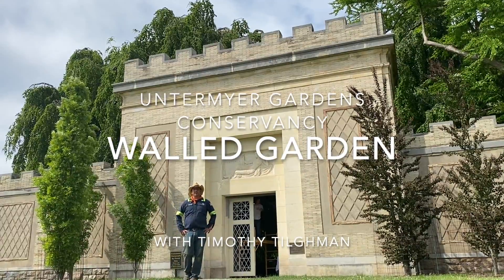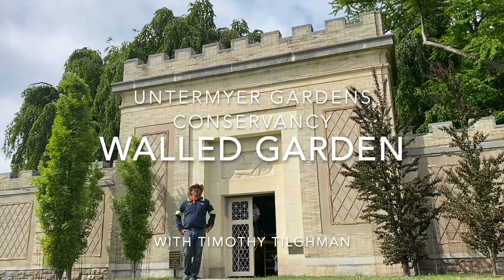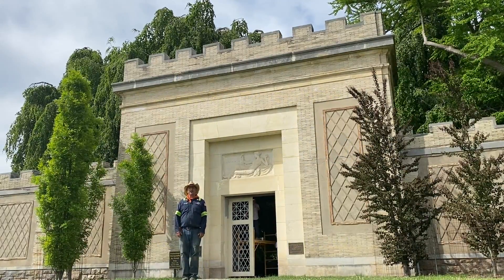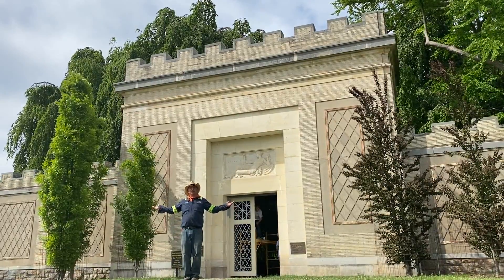Welcome back to Untermeyer Gardens. We're going to take a tour of the walled garden today and focus mainly on trees and shrubs. I might mix a few perennials in here and there, but let's take a look at what we planted out here in the Great Lawn to begin with.